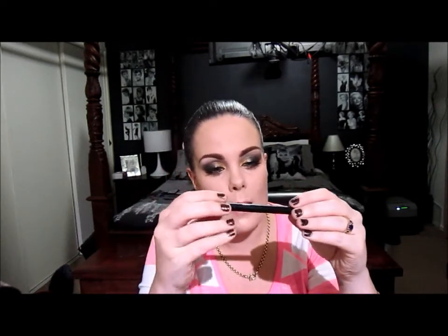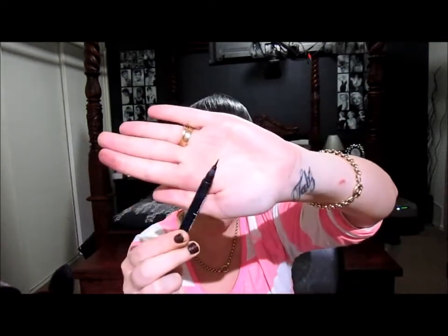Next is my Maybelline New York Master Precise Liquid Liner. It has a very fine tip. I absolutely love it — I need to get a new one as this one's pretty much run out. It just makes doing the upper lash line so easy and if you want to do a winged liner. Some people like the Revlon one but I prefer this one because it is smaller.